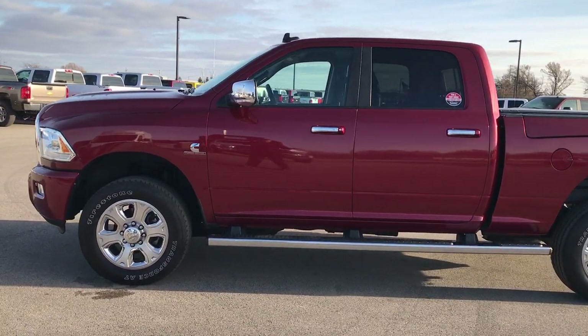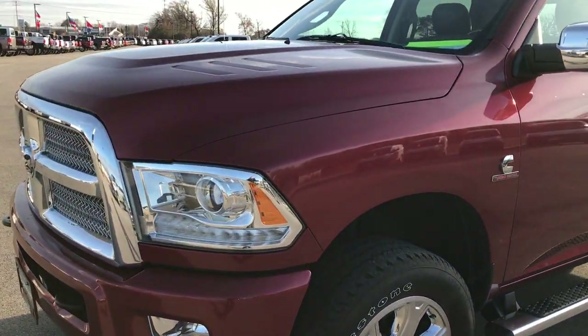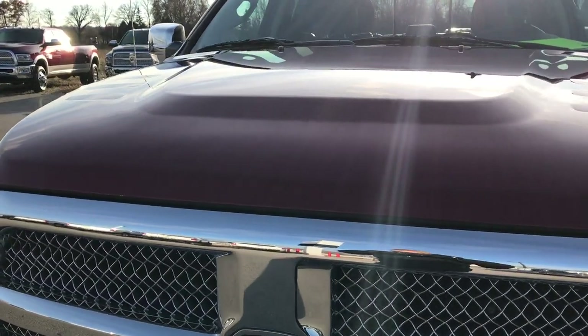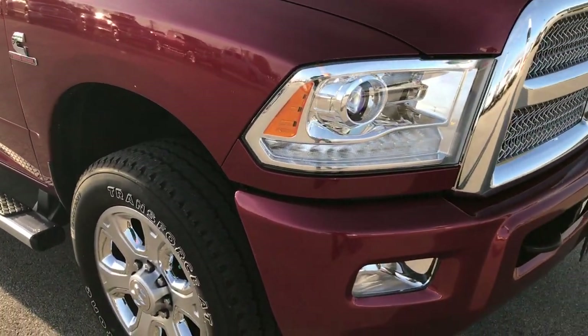This is stock number 9272X. We are here at Summit Automotive in Fond du Lac, Wisconsin — your new and used heavy-duty Ram Headquarters. We are checking out this super clean 2015 Ram 2500 Crew Cab Short Box Ram Box.